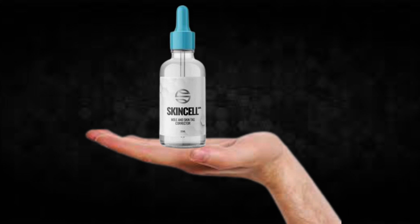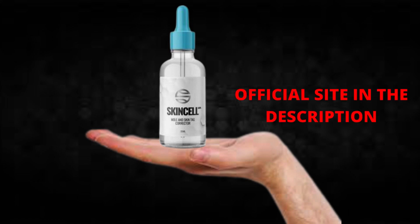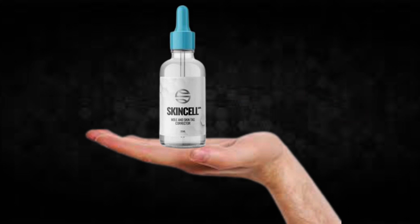The first thing you need to know about SkinCell Advanced is: be careful with the website you're going to buy SkinCell Advanced from, because SkinCell Advanced is only sold on the official website. To help you, I left the link to the official website down below in the description of this video.